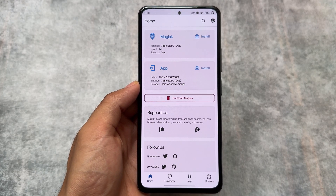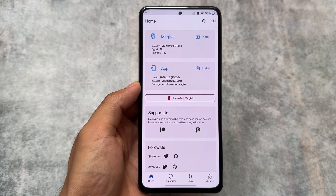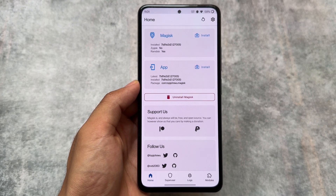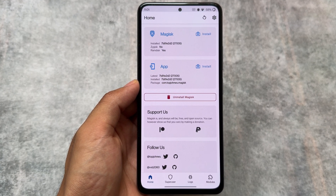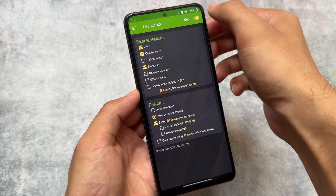I mostly don't make videos of this kind on this channel regarding this topic, but it's been some time. Let's have a quick look at some great apps which you can try out on your rooted Android devices in 2024. These are the must-have Android apps. First one in this list is LeanDroid.